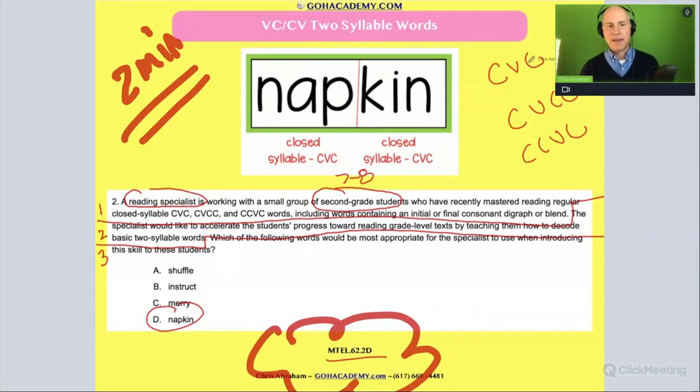Remember, a closed syllable is when you have a vowel-consonant pattern where the vowel is short — it's a closed syllable. It's always good when you see this on a test to have a go-to example. When you see CVC, think 'cat.' When you see CVCC, think 'tank.'